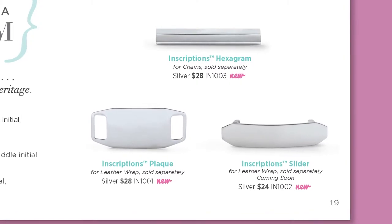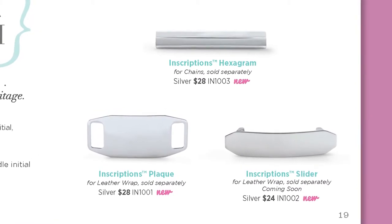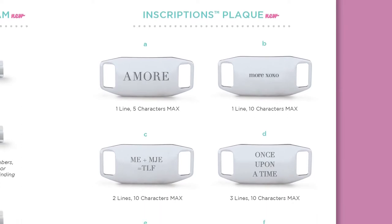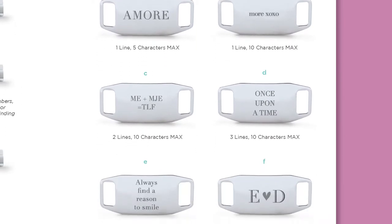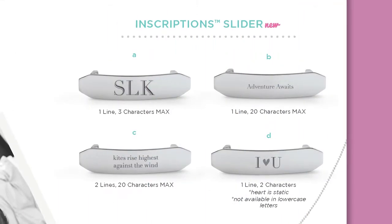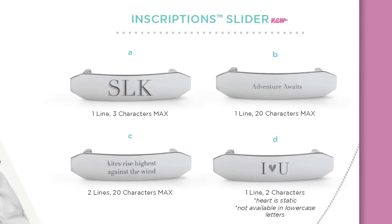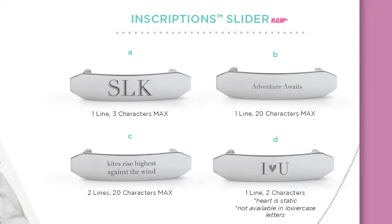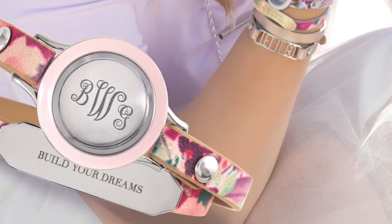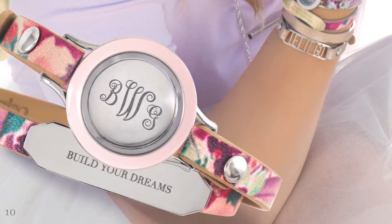It's a picture perfect way to capture every meaningful moment, and this spring we have all new Inscriptions pieces and layouts to help tell your story. The new Inscriptions Plaque is the perfect addition to the collection. It is made of stainless steel and can be worn with a leather wrapped bracelet by snapping it in just like the wrapped locket base. The Inscriptions Plaque looks beautiful with a personal script monogram, which is so popular right now, and we have six new templates to choose from. The Inscriptions Slider is perfect for inscribing positive affirmations, and it slides right onto a leather wrap in addition to the wrapped locket. There are four templates to choose from.